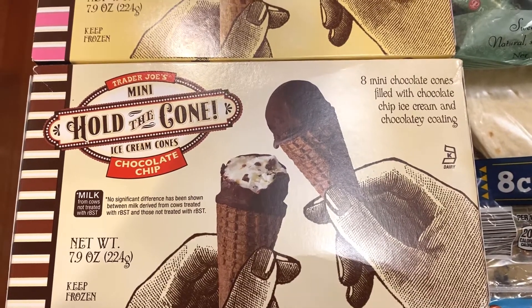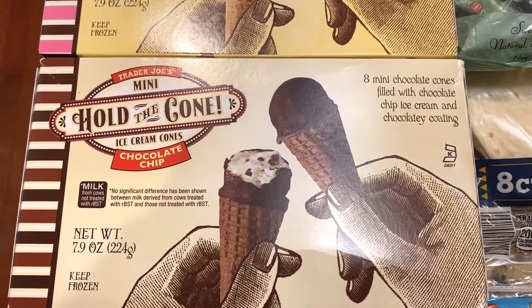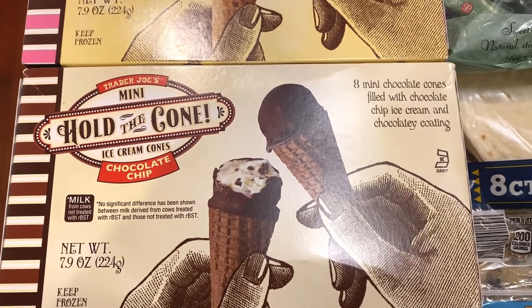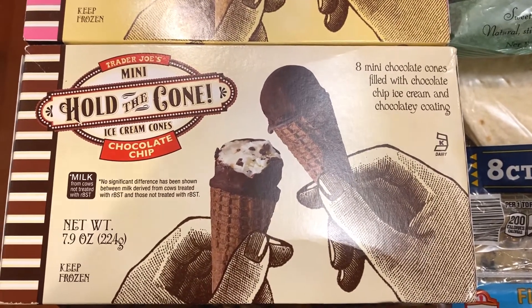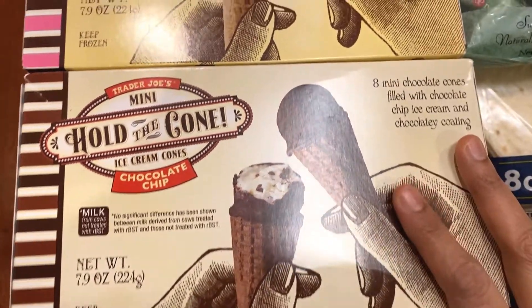I'm going to start out with some items I bought from Trader Joe's first. For those of you who may not know, Trader Joe's is a grocery store and they carry really good quality food products. I highly recommend checking it out if you have not been there before.